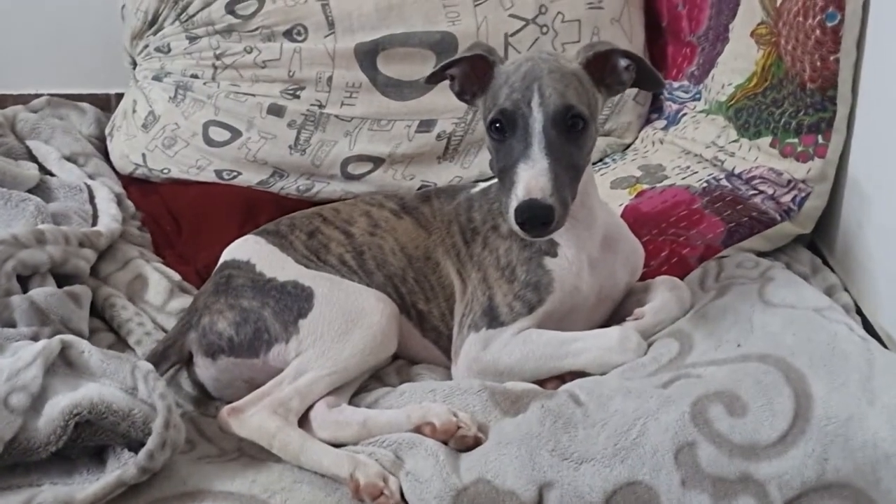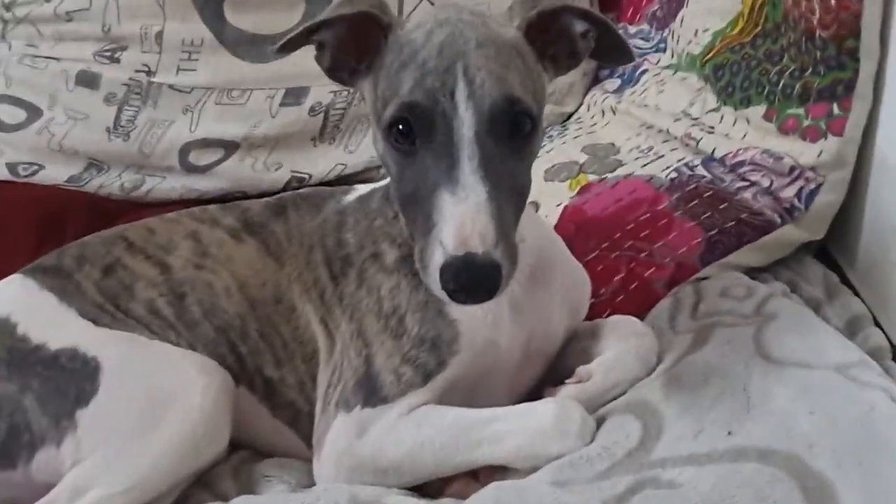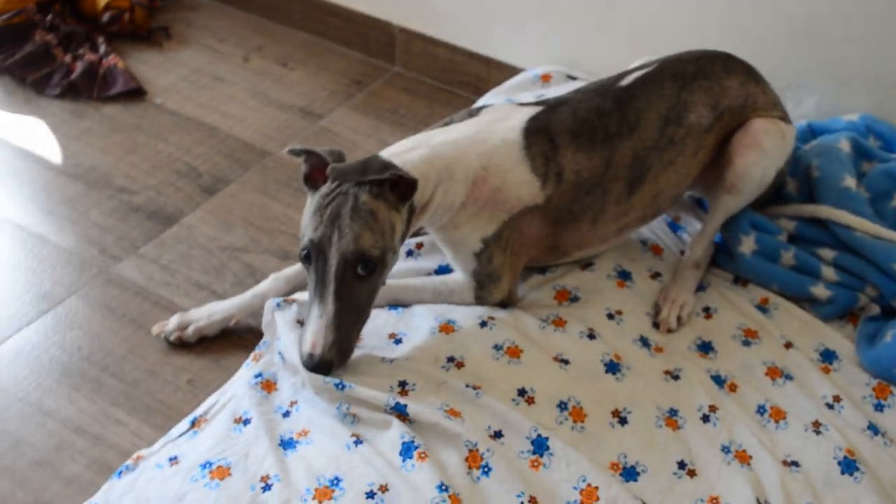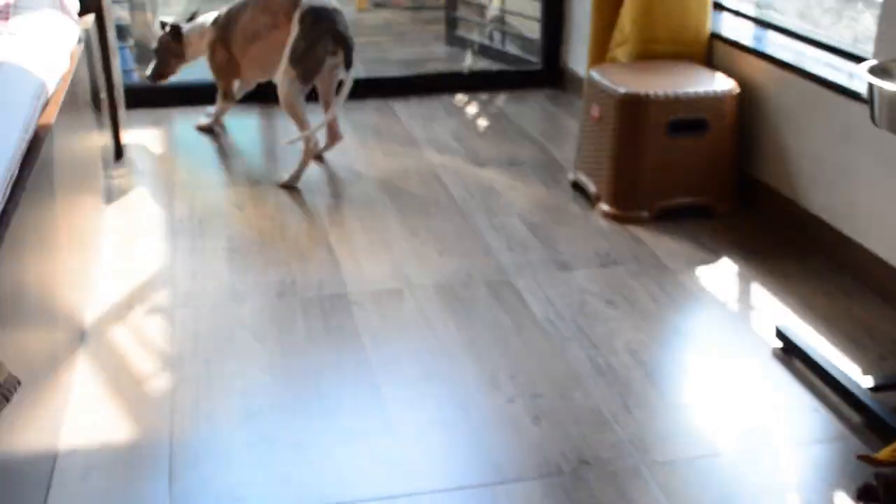As a result, the world to a dog appears primarily in shades of blue and yellow, with details and contrasts being more important than actual color. This is why many dog toys and training objects are often designed in blue or yellow hues, to be easily visible to them.